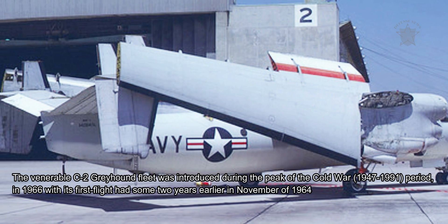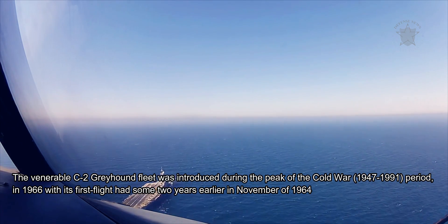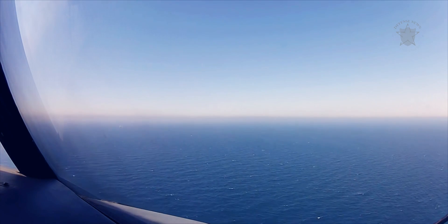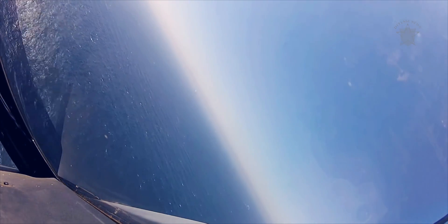The venerable C-2 Greyhound fleet was introduced during the peak of the Cold War in 1966, with its first flight having taken place some two years earlier in November of 1964. Despite these dated origins, the series has remained a vital component in USN operations for decades, providing all manner of support over water and at sea.